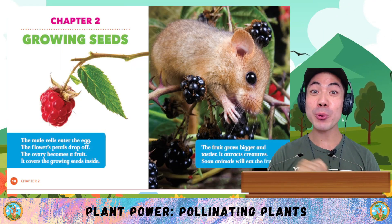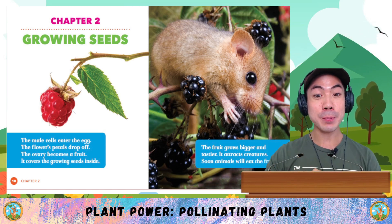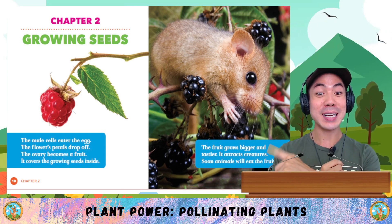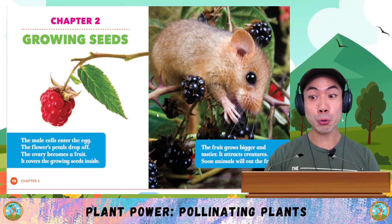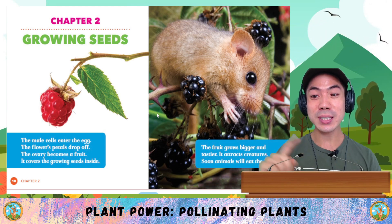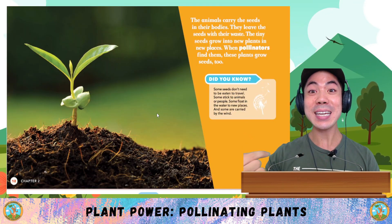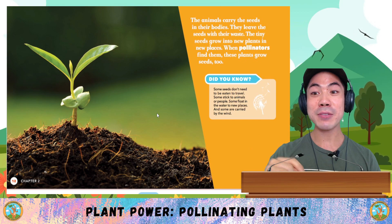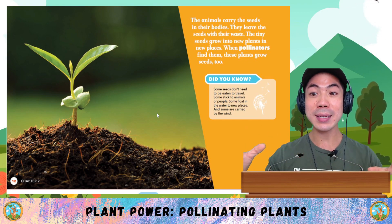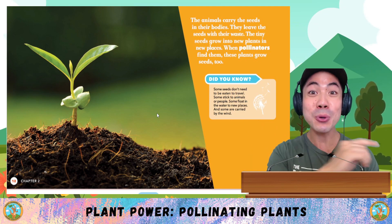Chapter 2: Growing Seeds. The male cells enter the egg. The flower's petals drop off. The ovary becomes the fruit — it covers the growing seeds inside. The fruit grows bigger and tastier. It attracts creatures. Soon animals will eat the fruit. The animals carry the seeds in their bodies and leave the seeds with their waste. The tiny seeds grow into new plants in new places. When pollinators find them, these plants grow seeds too.